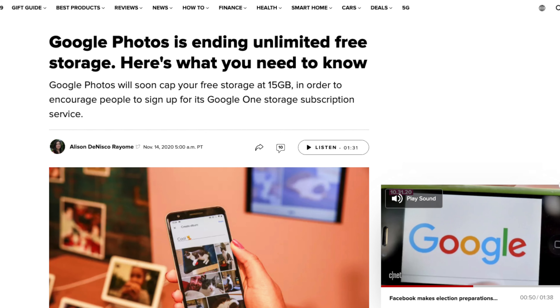Hey everyone, this is Buddy back with another video. Google just announced that they are removing their unlimited high quality photo storage from Google Photos. It's no longer free. So if you guys use Google Photos as much as I have in the past, you probably have tons of photos on there. Those will stay on there, which is good, but it's no longer going to be free unlimited storage going forward.